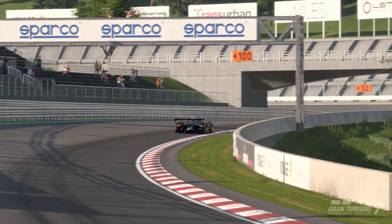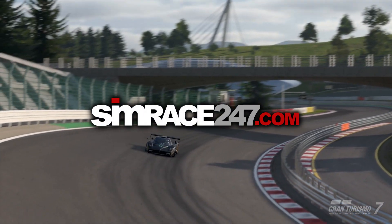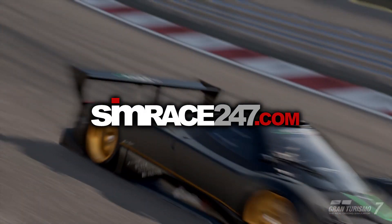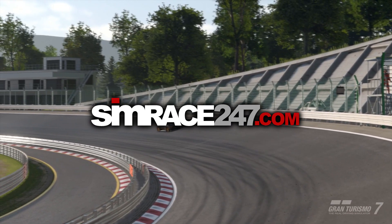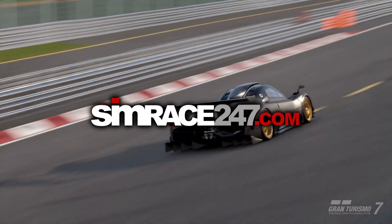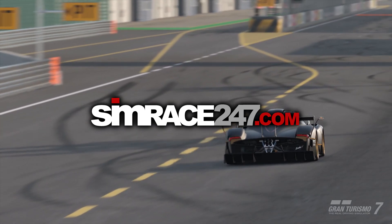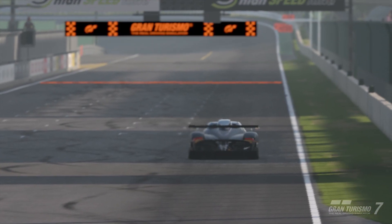Just before continuing, I'd like to mention that I've linked up with simrace247.com. It's a community-based website that caters for sim racing, and I'd highly recommend you go check out simrace247.com where you can find all the latest news and updates about sim racing. You'll also be able to find some of my video guides and content there, so please go check it out.